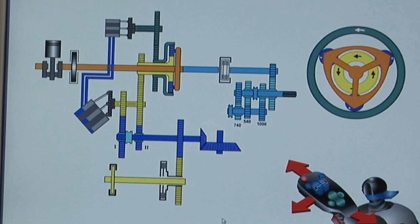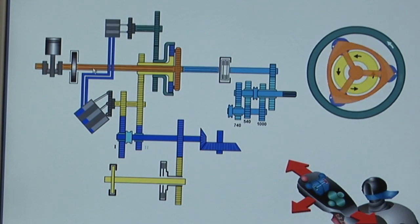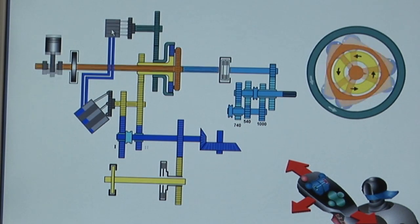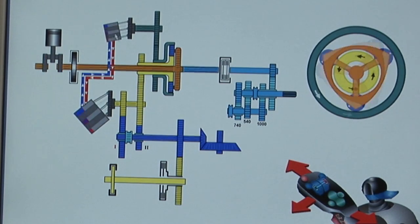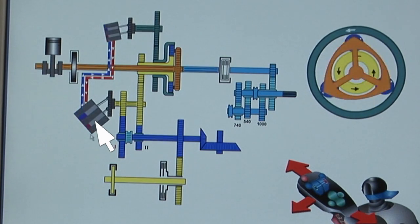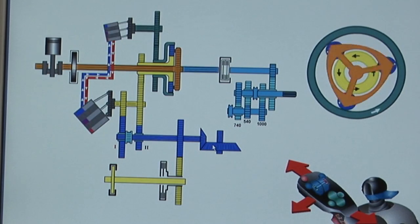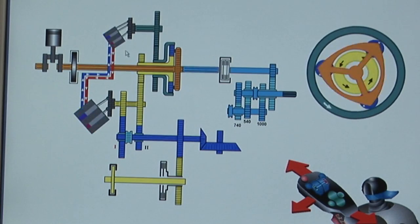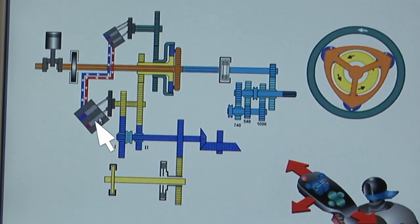Now we'll start the engine, and the exact same thing happens as with our jacked-up car. The force takes the path of least resistance and drives our pump, which doesn't deliver oil. When starting to drive, the pump swings out, delivers oil, and feeds a hydromotor — this hydromotor drives our tractor more or less hydraulically. In the first phase of acceleration, the hydropump is swung out further, which means it delivers more oil. The tractor moves faster.